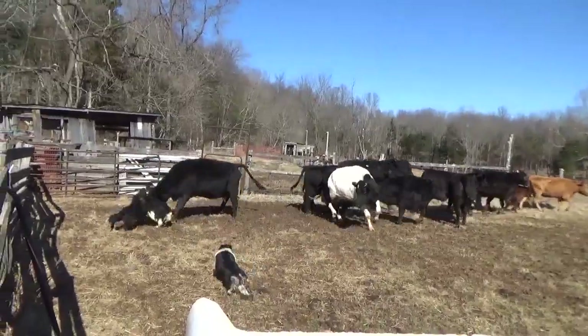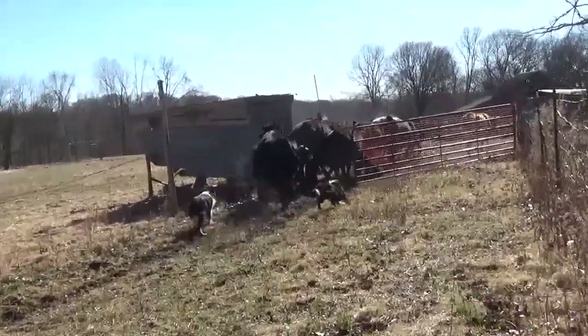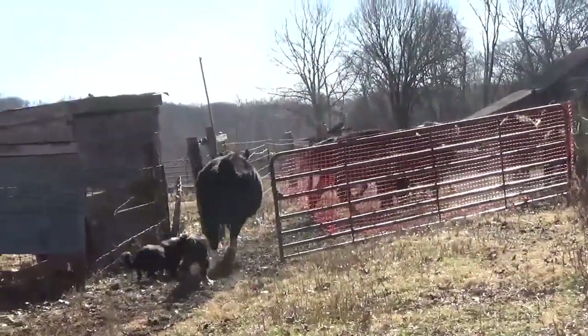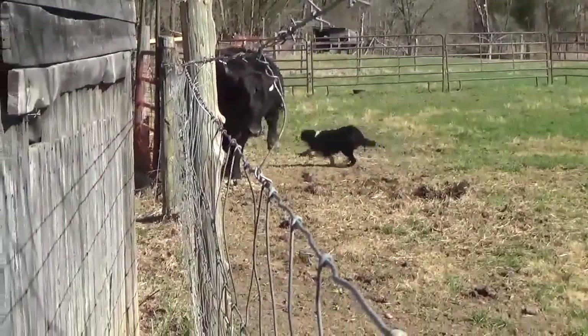Here we've moved up to teaching teamwork on aggressive cows. The dogs do a great job in these clips. Later, as I mentioned, we'll let you see Jack gather sheep and goats at a long distance, quietly, without any control from the handler.